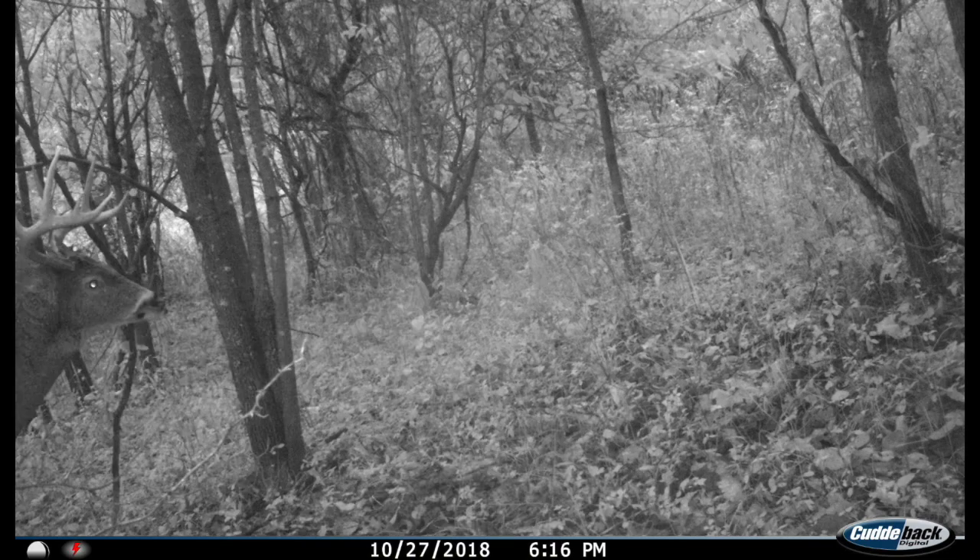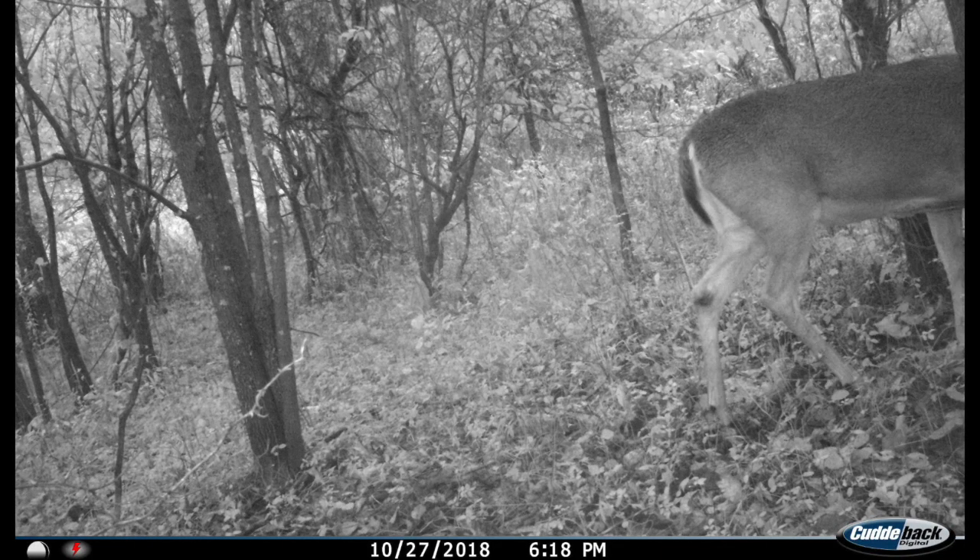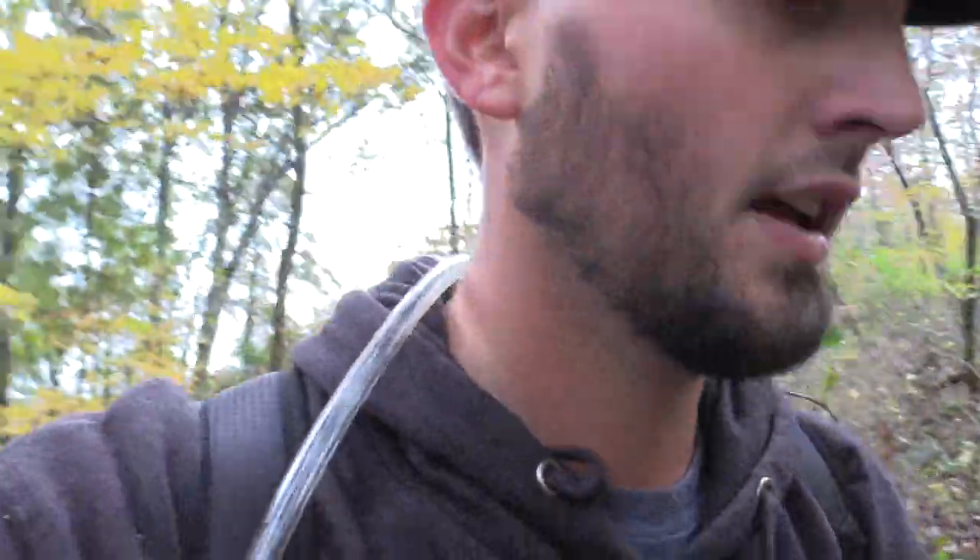We just had an interesting turn of events. My camera is still there - or was still there - and like I expected, there was something good on it. There was like a 140-class buck - looks like an absolute tank - was there last night at 6:20. It was still shooting light, so I'm kind of mad at myself for going in there and pulling the cameras. But it's supposed to start raining; I'm praying it'll wash that sin out for me.